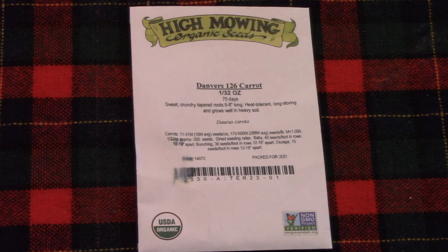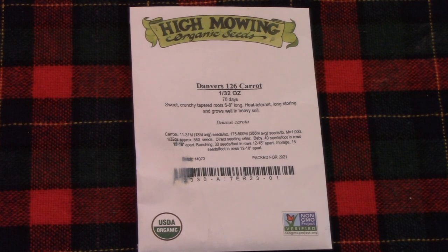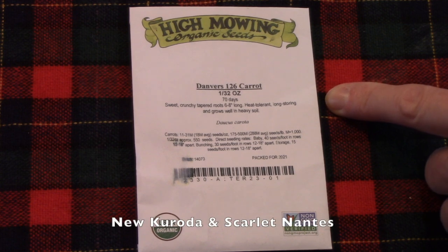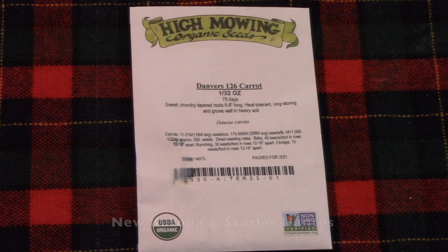Talk about best laid plans — I thought I was so organized, and I just found out that Bill had finished up two packets of carrot seeds that we wanted to grow this year, so I need to order them. The plan is to grow Danvers 126, also New Corotta and Scarlet Nantes. Those have been pretty reliable for us.